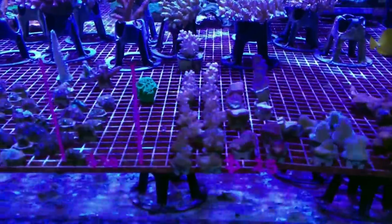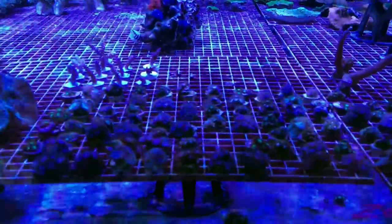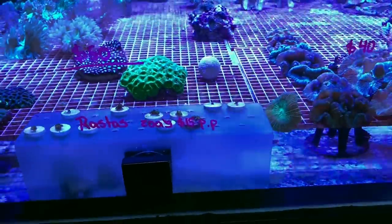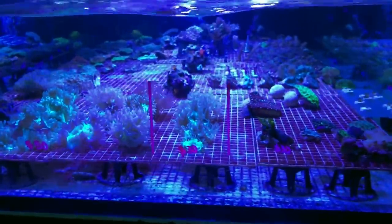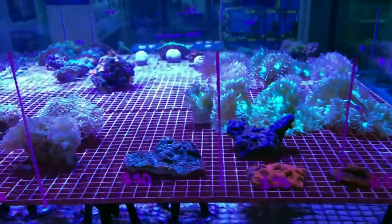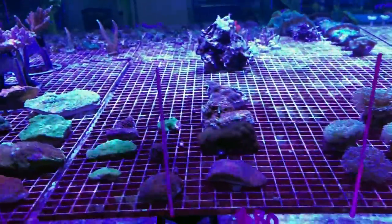Here are some of the coral sale tanks — we've got frags and colonies. One thing I'll point out: I came through on a Tuesday after a long weekend in Melbourne, so the guys said if I'd come a day or two before I would have seen the store absolutely packed with corals and fish. That being said, there was still a heap here. We can see a lot of elegance corals, some acans, different euphyllias, a nice variety of frog spawns, and I quite like the flow they've got in this tank — just a nice little wiggle to them.